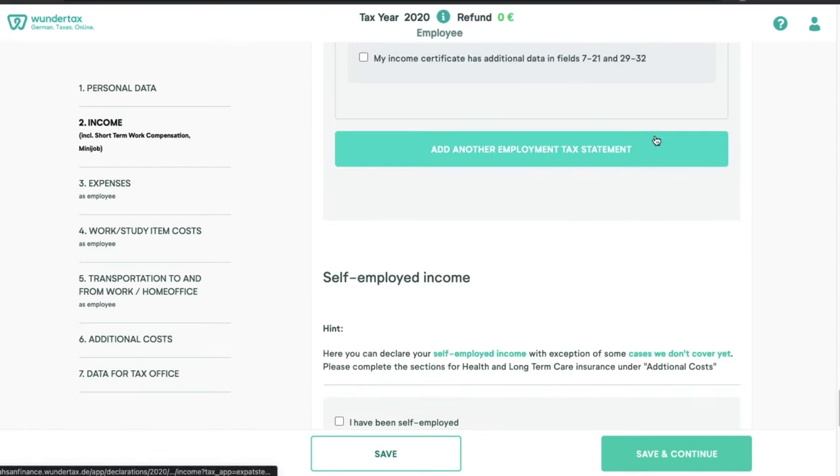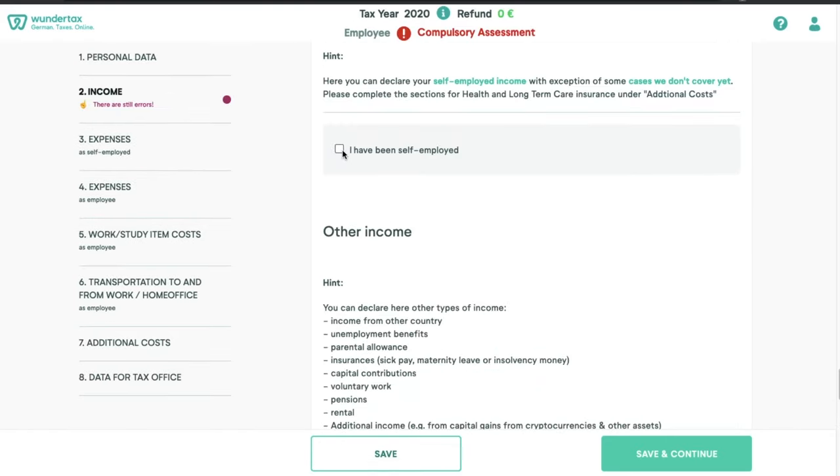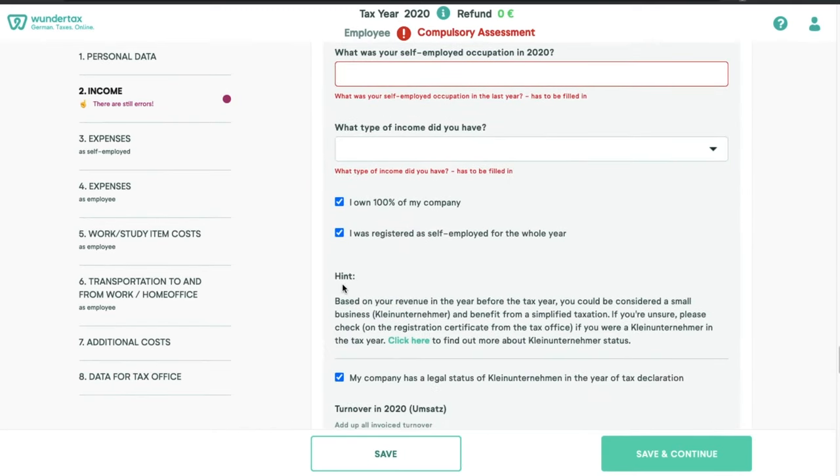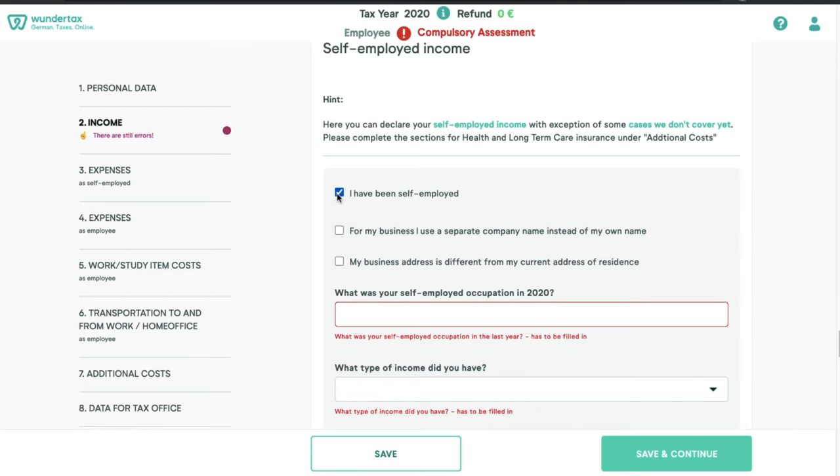Most students generally have multiple jobs in a year, so as a student you'll need all of the Lohnsteuerbescheinigung from all of your employers, even if you worked for them for only a month or two. If you are self-employed, you need to click here and provide the information that corresponds to your self-employment. I'm not going to cover self-employment in this video, so if you want me to make one, let me know in the comments below.